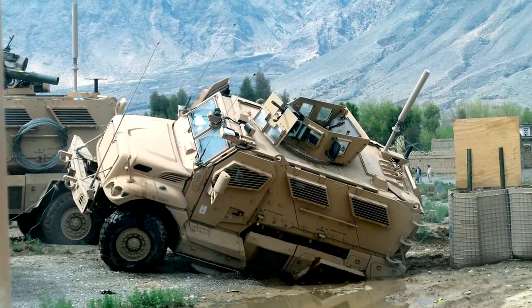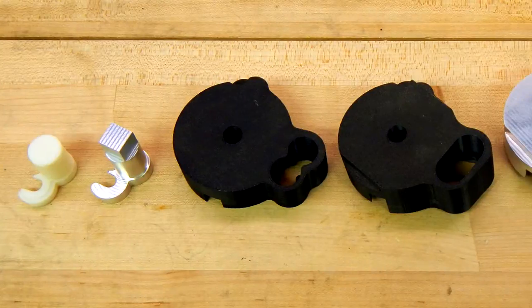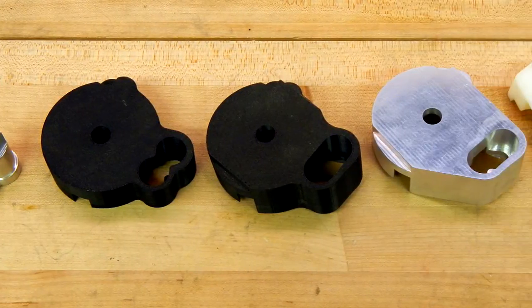This causes the MRAP to get stuck, and the vehicle must wait in hostile territory while a rescue convoy is sent from base. After consulting with the unit, lab engineers prototyped a series of designs to address the problem.